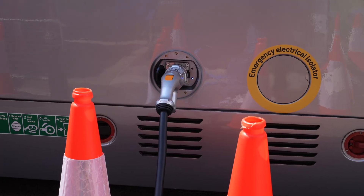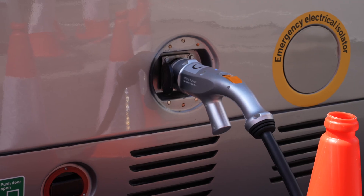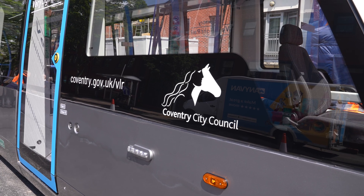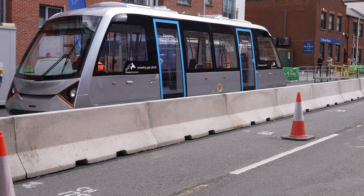The very light rail vehicle uses battery technology, so there's no need for overhead lines to power the vehicle. It can carry up to 60 people in total. But it's not just the vehicle that's revolutionary here — the track is too.